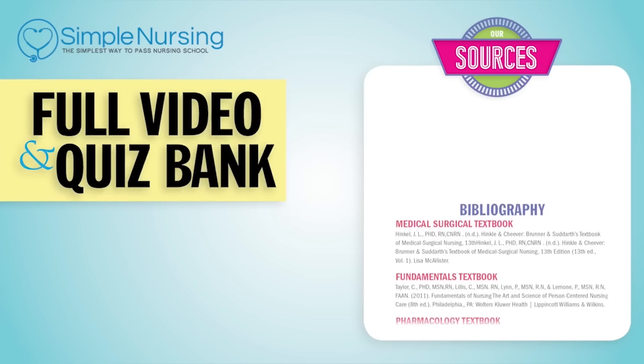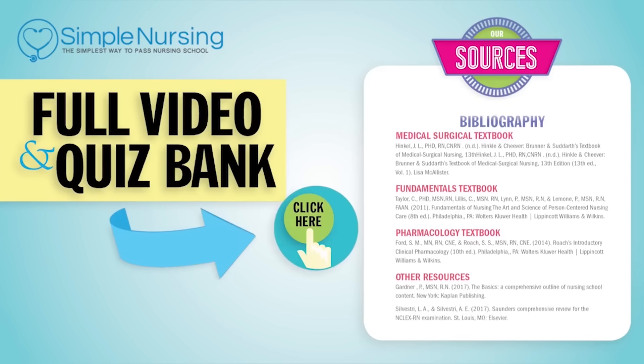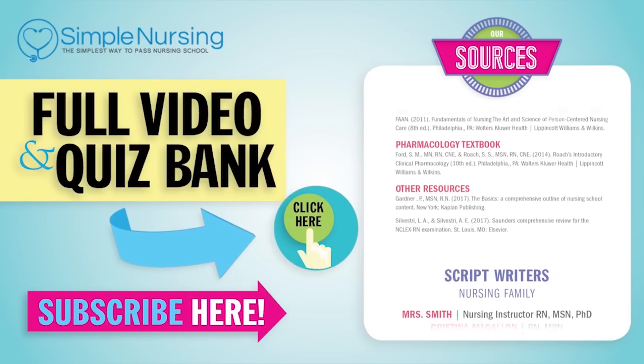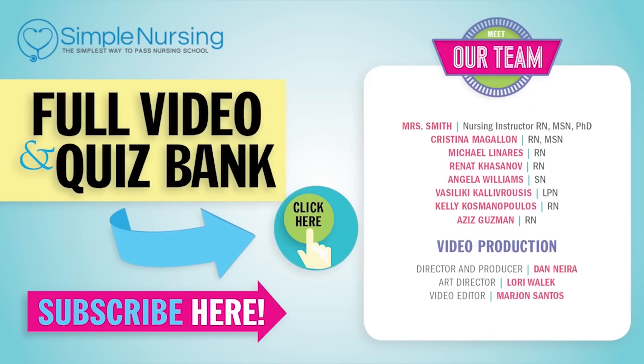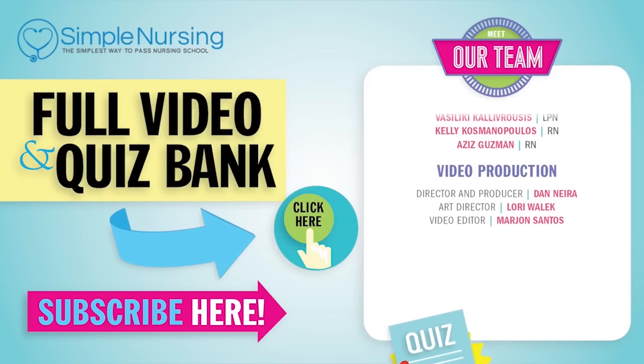Thanks for watching. For our full video and new quiz bank, click right up here to access your free trial. Please consider subscribing to our YouTube channel. A big thanks to our team of experts helping us make these great videos. Alright guys, see you next time.